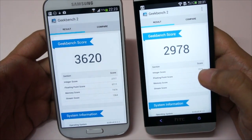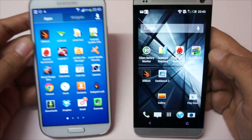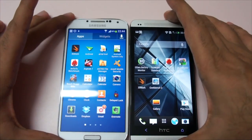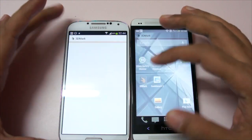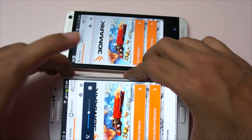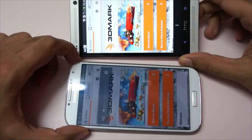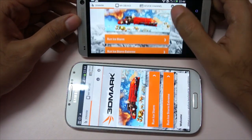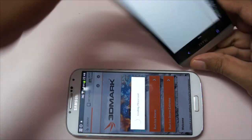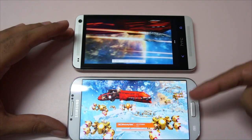Nenamark 2 is kind of old now. The 3DMark benchmark is newer and ideal for gaming benchmarking, so let's run both of them at the same time on the S4 and the HTC One. I'm going to minimize the volume for the S4 and let's run this Ice Storm benchmark on both handsets. These benchmarks can take quite a while but they are ideal for gaming.